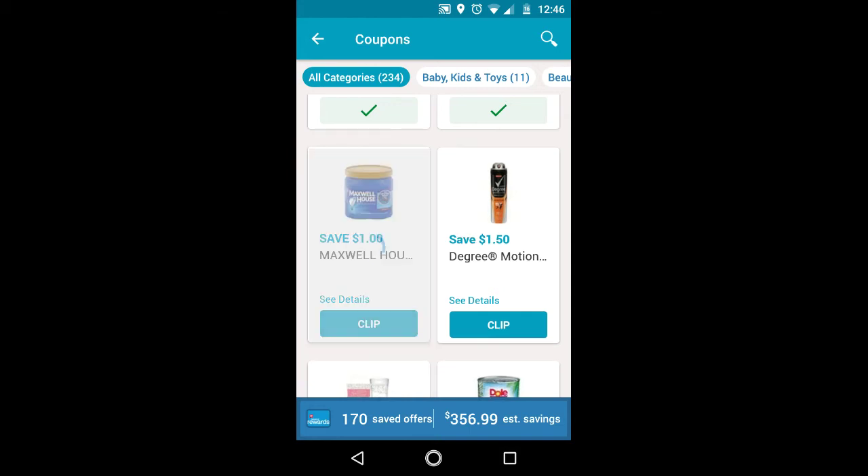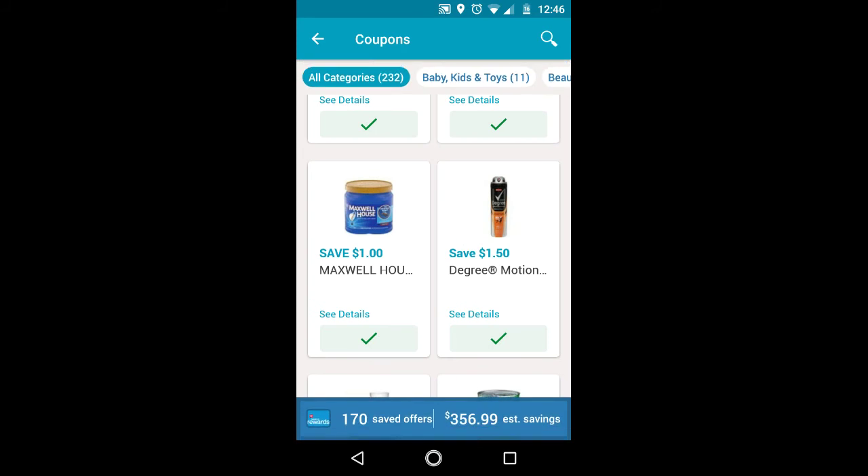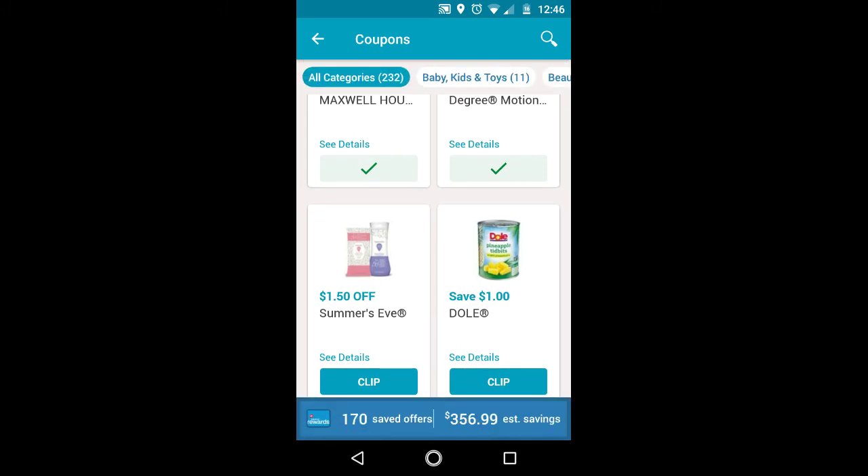Tresemme, Dove, and Maxwell House are qualifying brands on Fetch. So when you scan in your receipt on Fetch, you will get bonus points. Also, Degree products, Maxwell, Tresemme, Dove — and I'll show you later on the Pepsi as well. Those are all qualifying brands on Fetch.